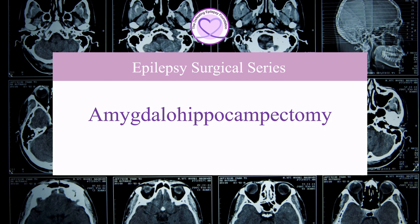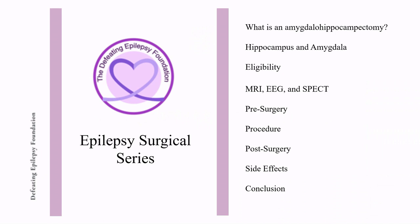Welcome to the Defeating Epilepsy Foundation YouTube channel. In this presentation we will discuss what amygdalohippocampectomy is, what the hippocampus and amygdala are, eligibility, MRI, EEG, and SPECT testing, pre-surgery, the procedure, post-surgery, and side effects.